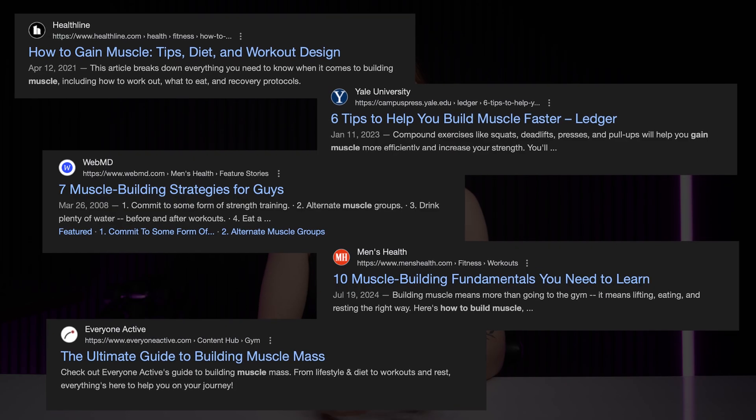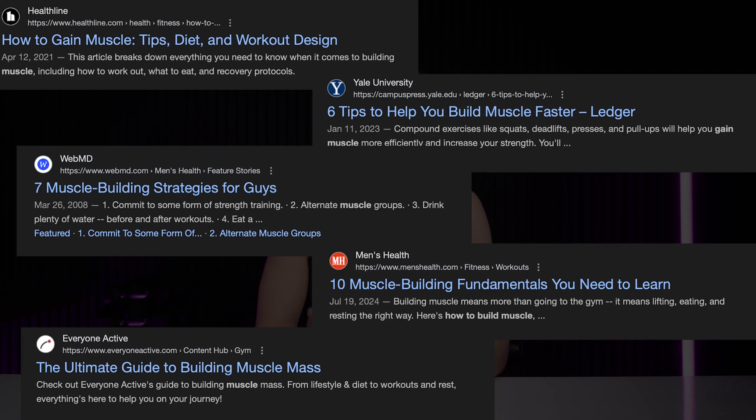Muscle building doesn't have to be complicated, but it's really easy to get overwhelmed with all the information out there. What actually works, and how do you even get started? Today I'm going to answer those questions for you and talk about how muscle actually grows and what you need to know before you get started with resistance training.